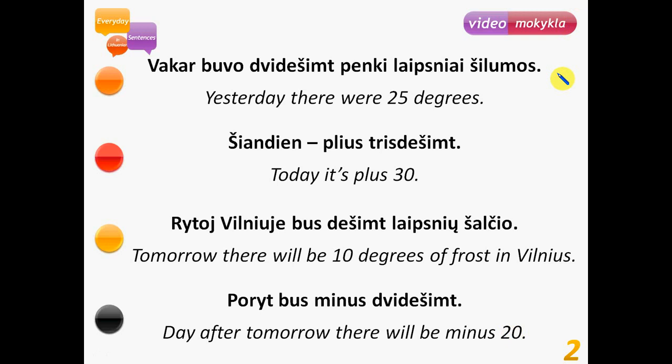Vakar buvo 25 laipsnių šilumos. Yesterday there were 25 degrees. This is degrees of warmth, because šilumos means 'of warmth.' So literally it means yesterday there were 25 degrees of warmth or of heat. That means there were plus 25 degrees.